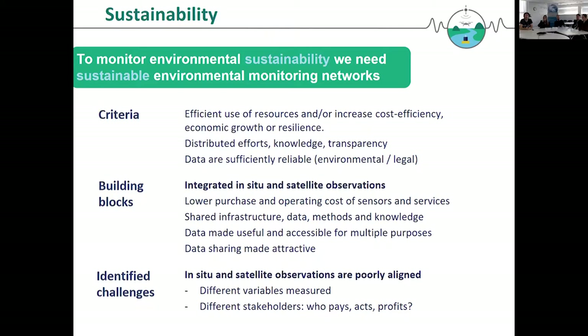Ideally, it increases cost efficiency or economic growth, or helps build better resilience to episodic events. It should not be a top-down effort — it should be a distributed effort where everybody does their part. For that, you need a significant amount of transparency in where data are going to be used and what they ultimately are going to be used for, and also to share the knowledge needed to interpret data being generated globally. Data should be sufficiently reliable to be fit for purpose, whether that be an environmental monitoring context or a legal context.